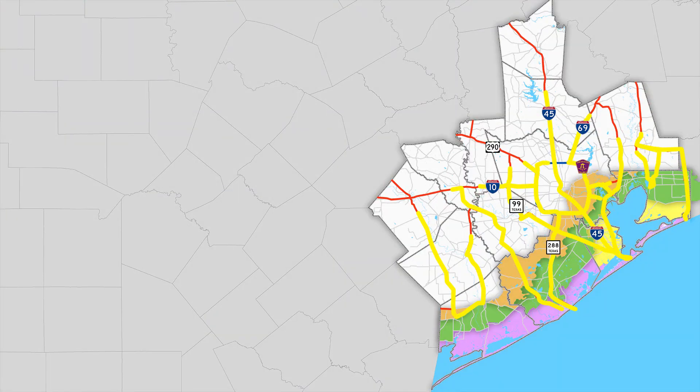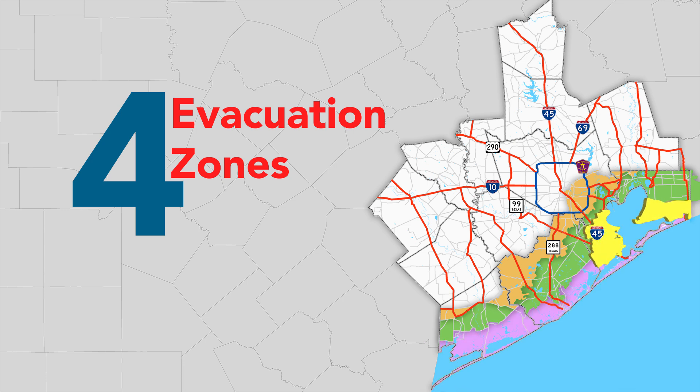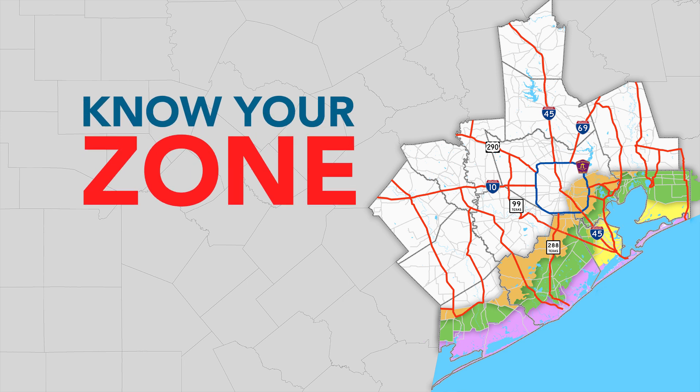For evacuation purposes, the Houston-Galveston region is divided into four evacuation zones. Evacuations are ordered by the zip codes in each zone. Knowing your zone will help you know when to evacuate and what route to take.